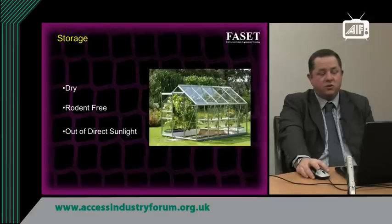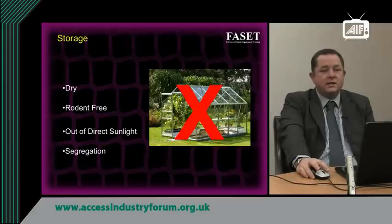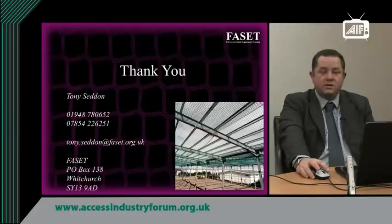We have seen nets stored within a greenhouse — that is not acceptable. Nets should be segregated from each other, maintaining segregation between nets that are fit for use, nets awaiting repair, and nets that are end of life and have no further use. That concludes the presentation — thank you for watching. If you require any further information, please visit our website.